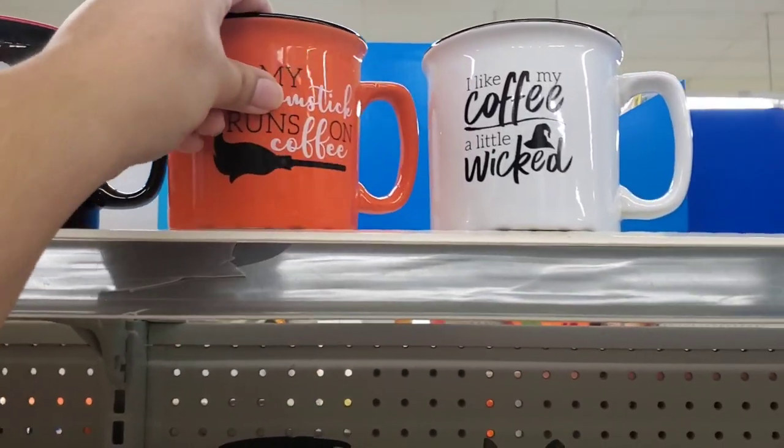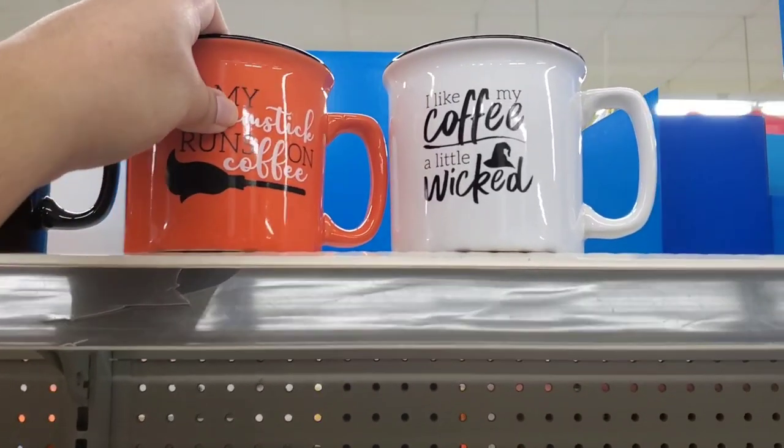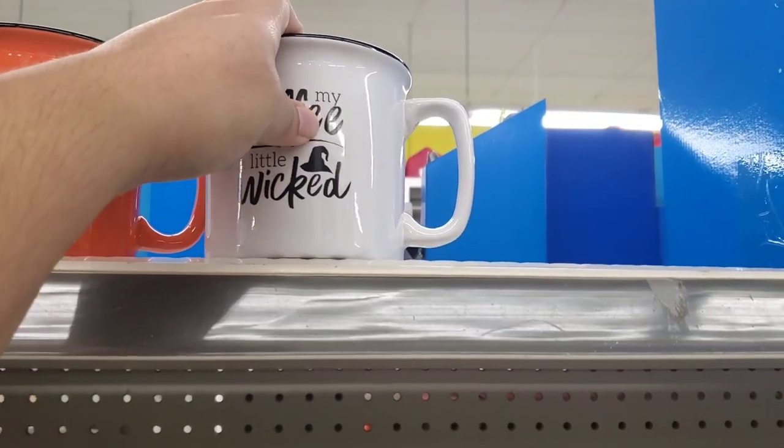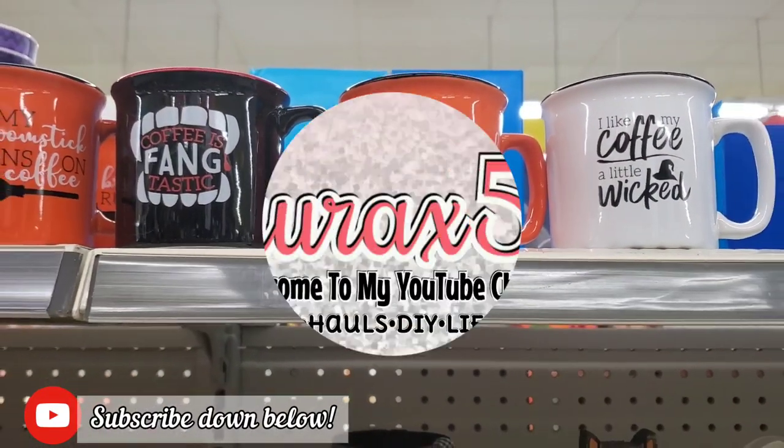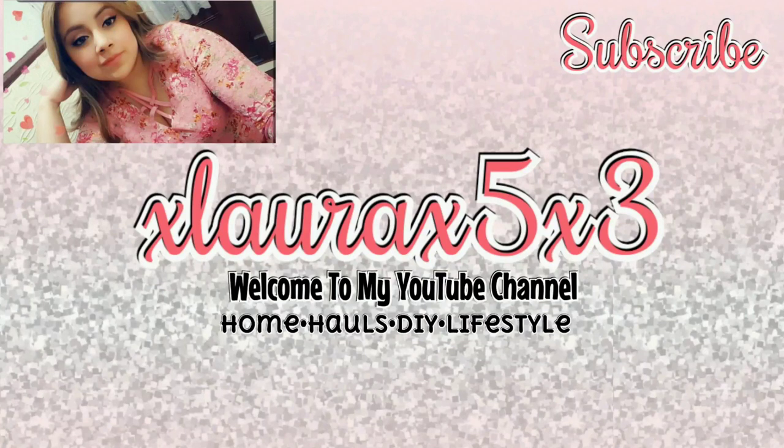If you are wondering, all of these mugs have a white inside. And that is it, guys! Thank you so much for watching. I hope you enjoyed this video. Subscribe for more seasonal videos, hit that notification bell, and look forward to a part two and maybe a part three. Love you guys — goodbye!